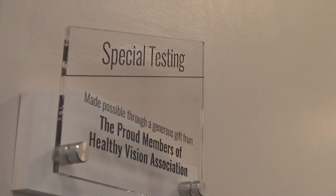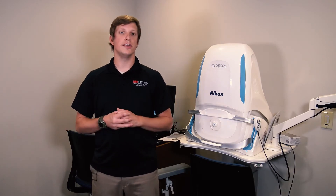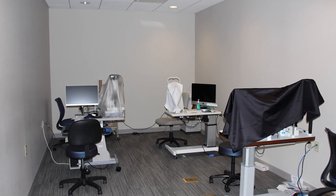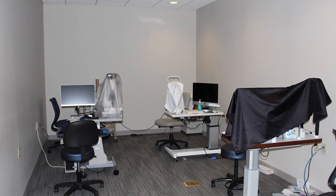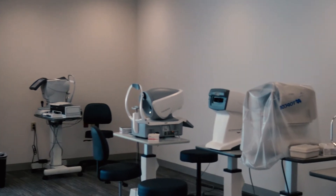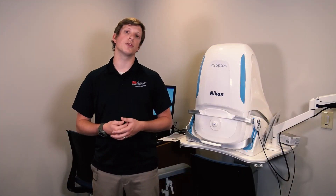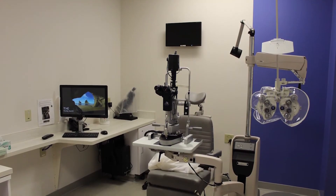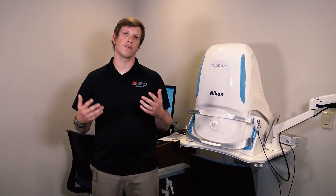We are now in our special testing room. There are a lot of state-of-the-art devices here. Dean Davis believes it is important for students to learn on the newest equipment, so he always sets aside budget to purchase the latest devices. Practicing on this equipment helps with clinical diagnosing, and you can list these skills on your resume — future employers will value knowing you already know how to use these devices. UMSL is a great place to learn on these new technologies.